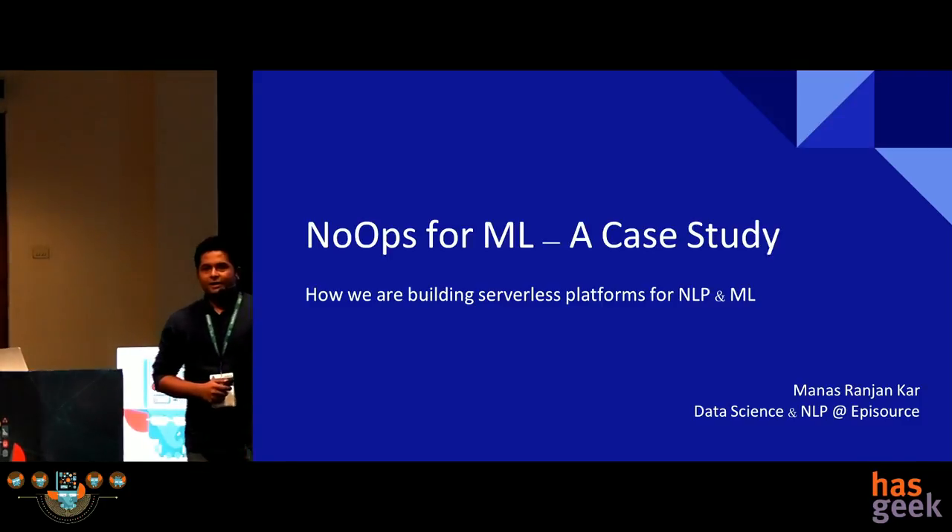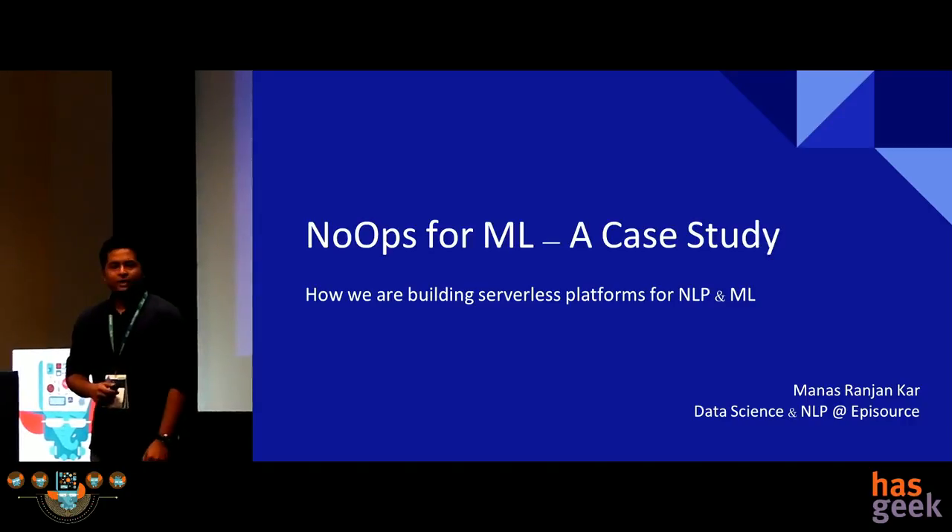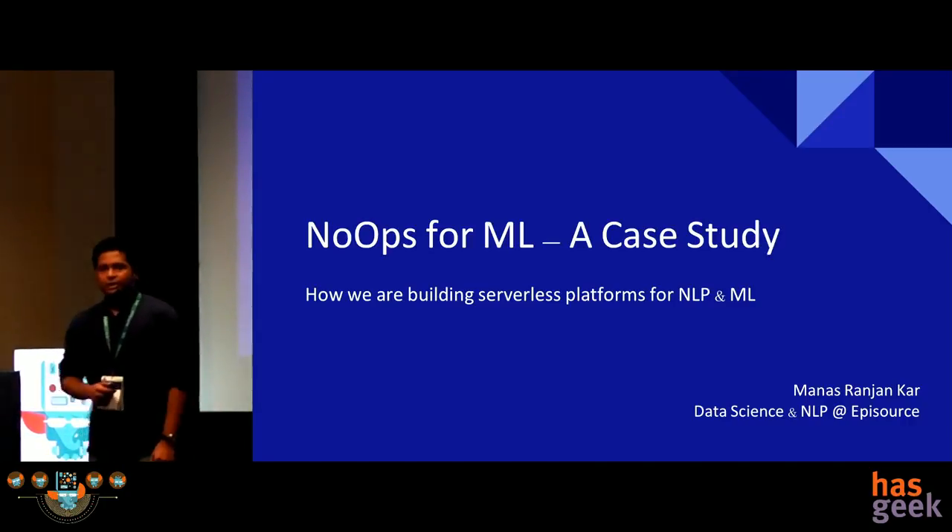Hi, good afternoon. Before I start off, I'll introduce myself. I'm Manus and I work for a company called Episource. I lead their data science and NLP practice and we have been working on building clinical intelligence systems for the past few months.